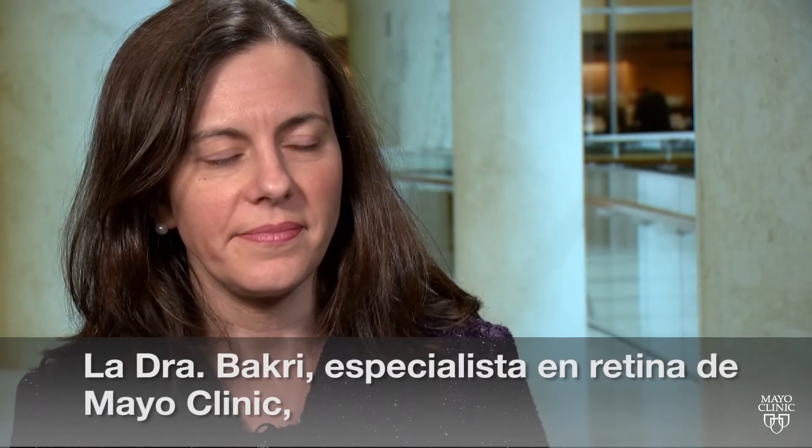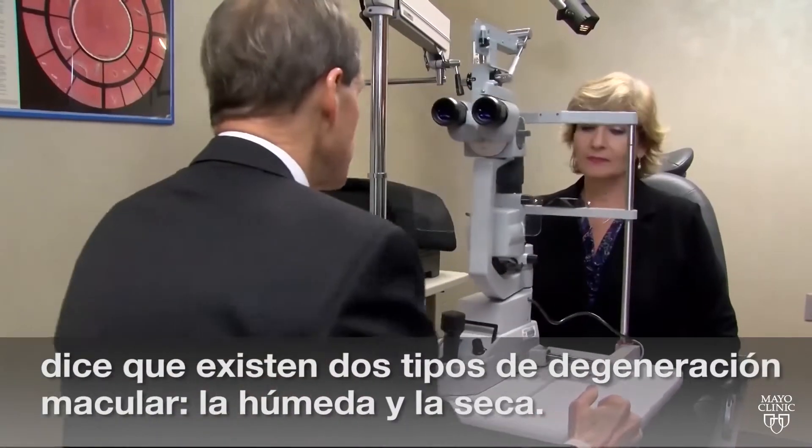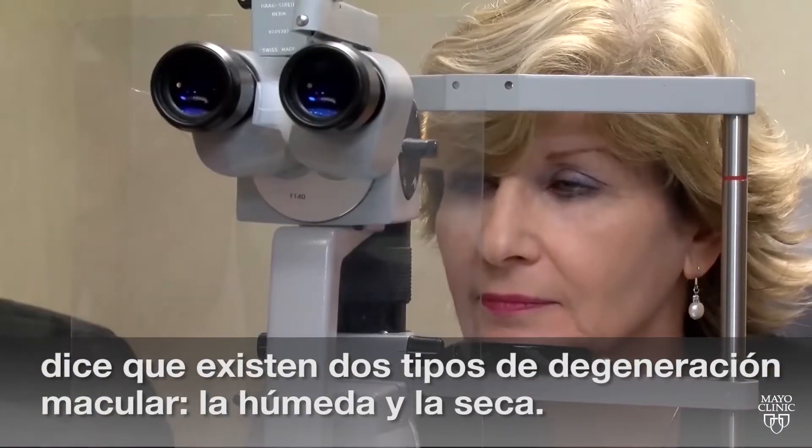Dr. Sophie Bakri, a Mayo Clinic retina specialist, says there are two kinds of macular degeneration: wet and dry.